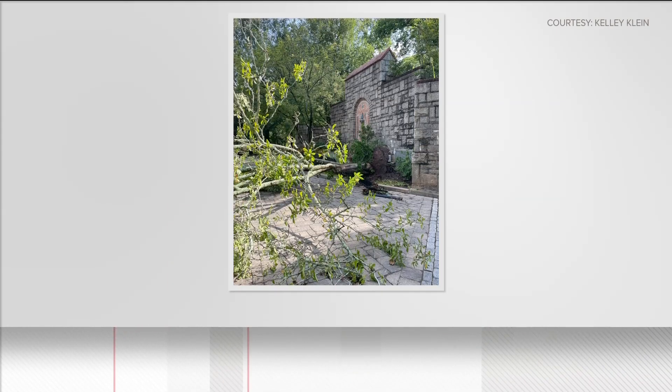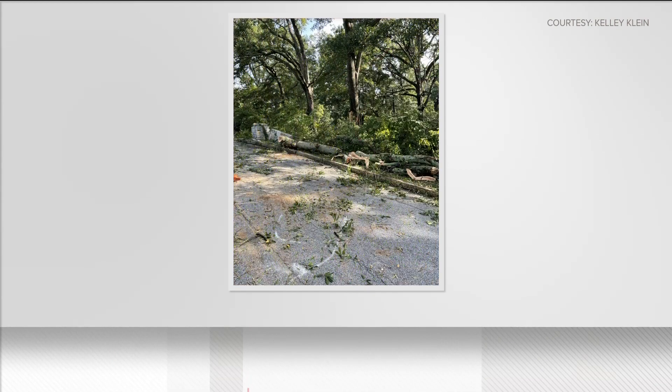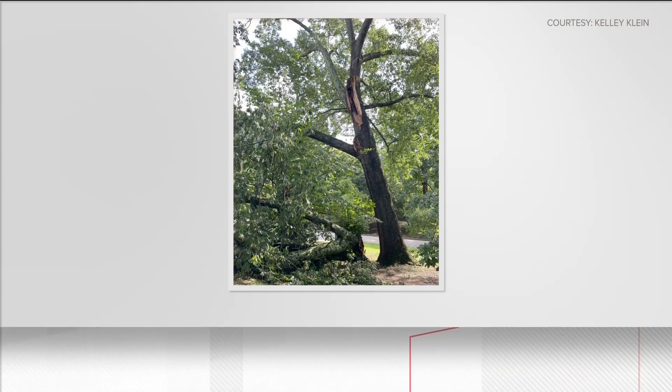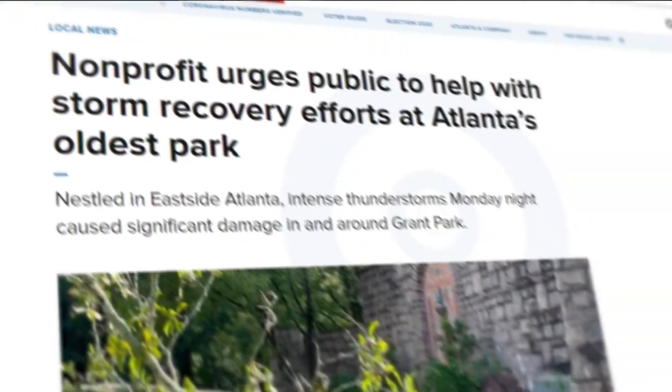GPC says all the funds will be used for immediate cleanup and to repair the millage fountain, as well as support an initiative to care for and preserve the park's oldest trees. That non-profit hopes to raise $20,000 to deal with imminent storm damages, and you can find out how to help the park by visiting 11alive.com.